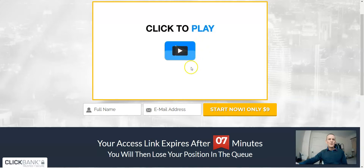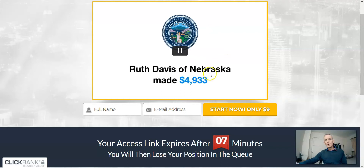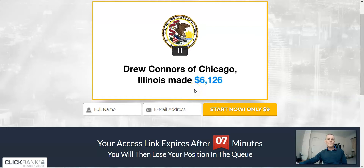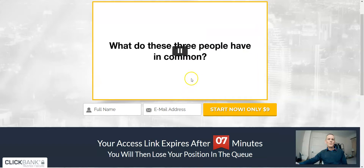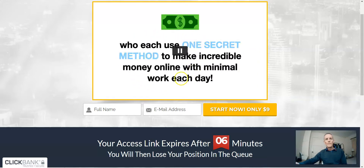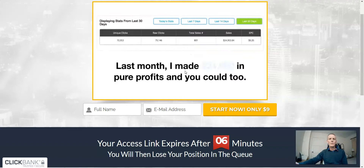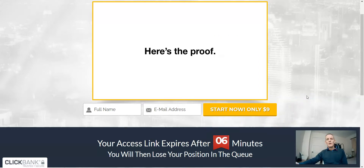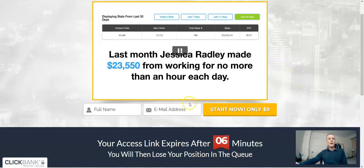The sales page has a video you have to watch through — it's quite a long video. There's nobody actually on screen. Supposedly these people have made this type of profit — you take that with a pinch of salt. You can zip through the video if you want. Once you enter your name, your email address and buy it, you'll be given access via email with login details.